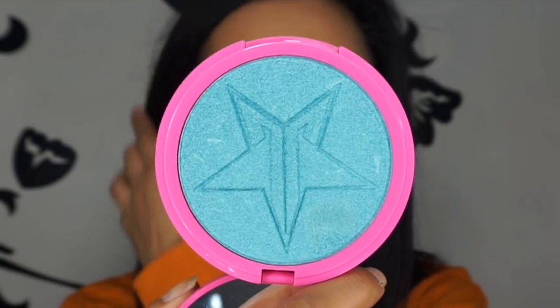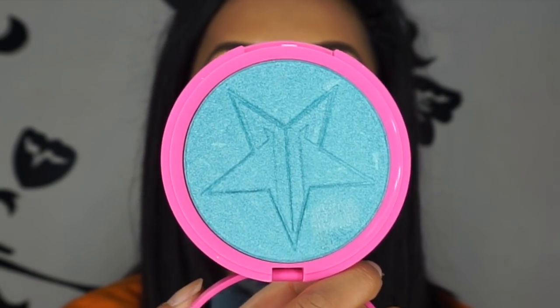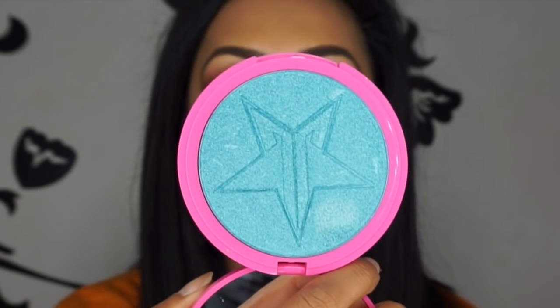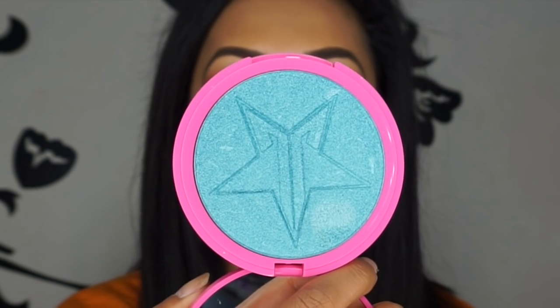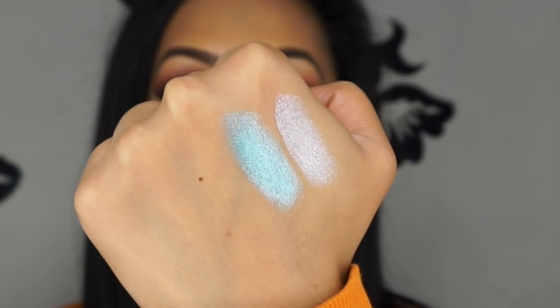The next shade is called Deep Freeze — it's almost like a bright sea-blue shade. I've worn this on my eyelids. If you follow me on Instagram where I post my face-of-the-day looks, you would have seen me wearing this recently — feel free to go check that out. That's where you're more likely to see me wearing all the makeup I show in my videos.